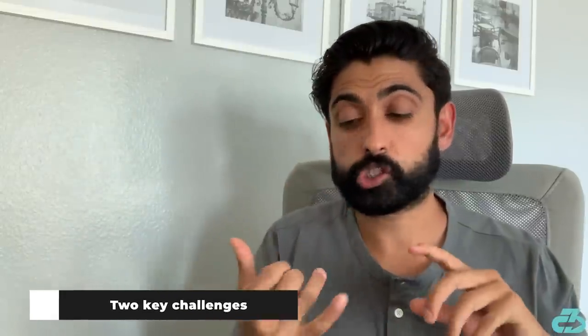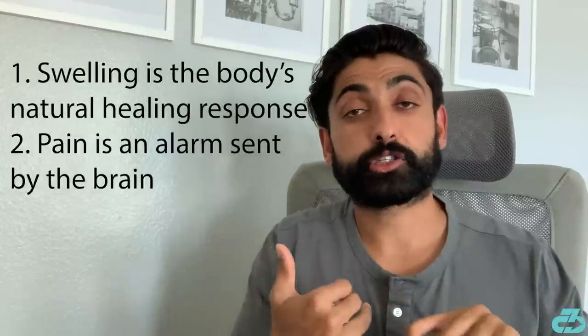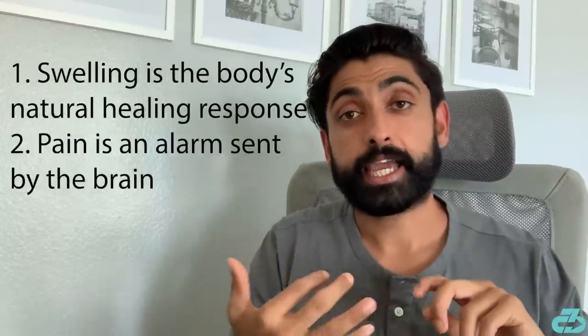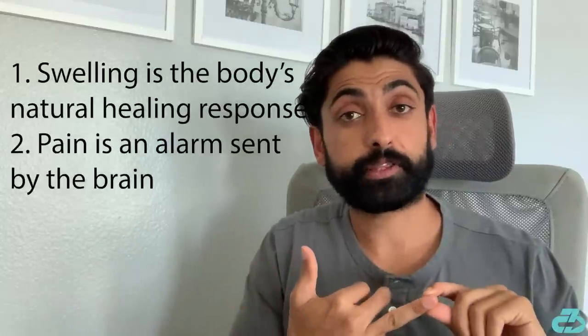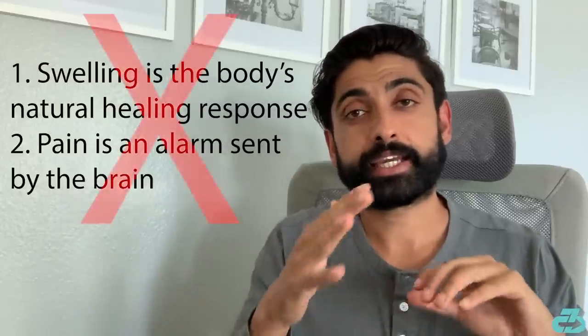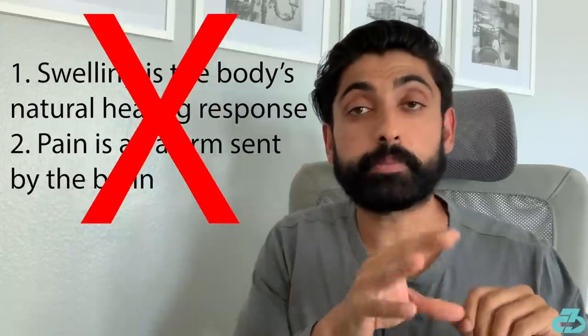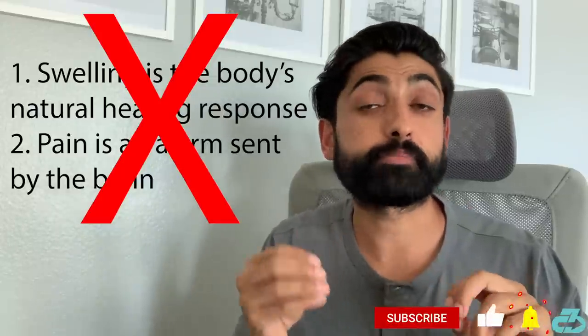There are 2 key things they're focusing on throughout the period: swelling and pain. Now generally, those 2 things get a bad rap. Swelling is actually the body's healing response, and pain is the brain telling the body not to do that movement. However, in this shortened timeline, limiting those is the main challenge.